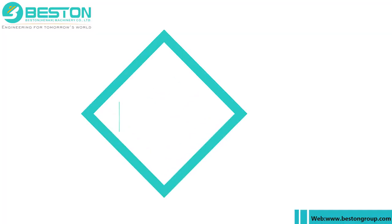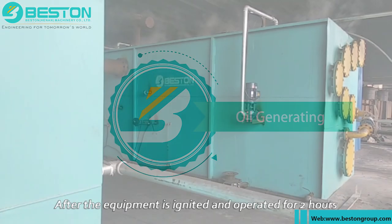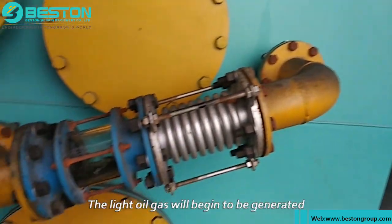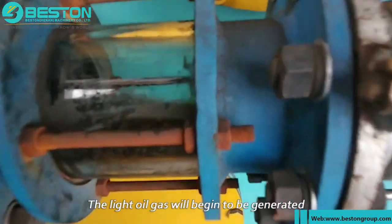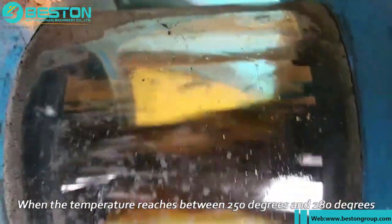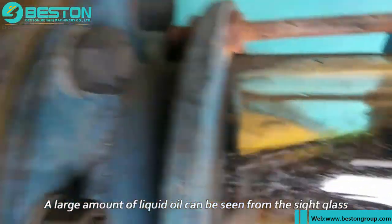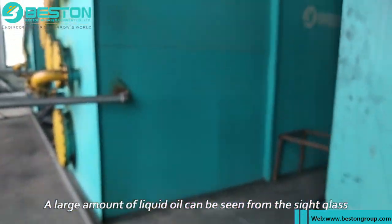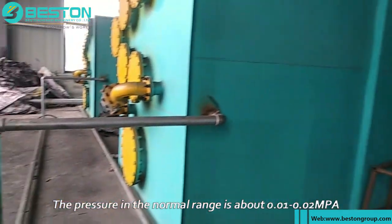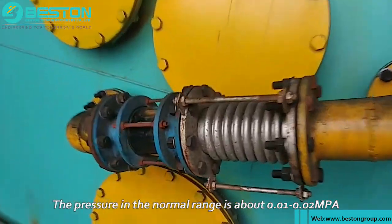In this way, after the equipment is ignited and operated for two hours, the light oil gas will begin to be generated. When the temperature reaches between 250°C and 280°C, a large amount of liquid oil can be seen from the side glass. At this moment, the pressure in the normal range is about 0.01 to 0.02 MPa, which is a relatively safe range.